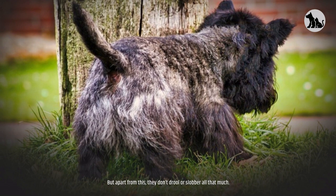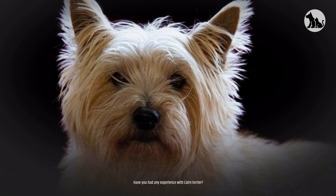Have you had any experience with Cairn Terriers? We'd love to hear your story in the comments below. Thanks for watching this video and we will see you in the next one.